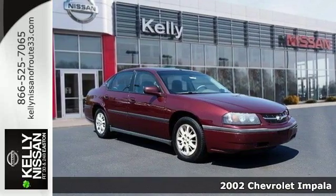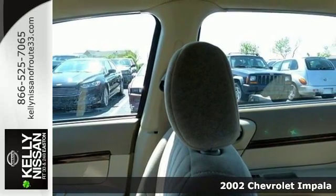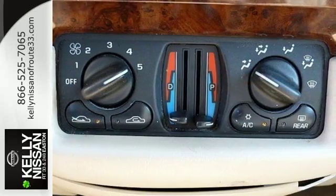It's a 2002 Chevrolet Impala. Within the spacious passenger cabin, you'll find dual-zone air conditioning, a multi-speaker stereo sound system, and power door locks.